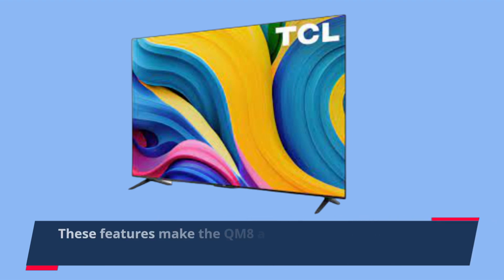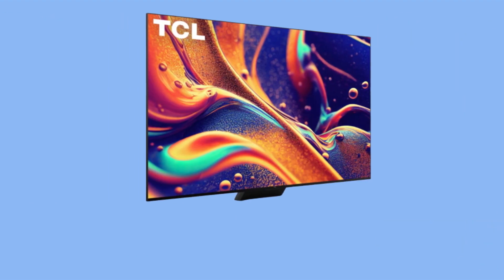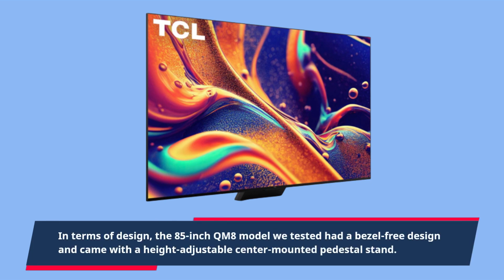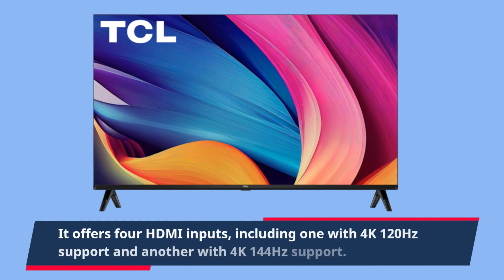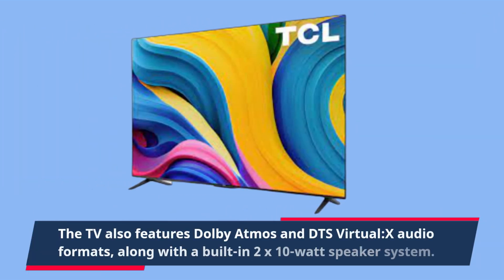These features make the QM8 a great choice for gaming enthusiasts. In terms of design, the 85-inch QM8 model we tested had a bezel-free design and came with a height-adjustable center-mounted pedestal stand. It offers four HDMI inputs, including one with 4K 120Hz support and another with 4K 144Hz support. The TV also features Dolby Atmos and DTS Virtual X audio formats, along with a built-in 2x10W speaker system.